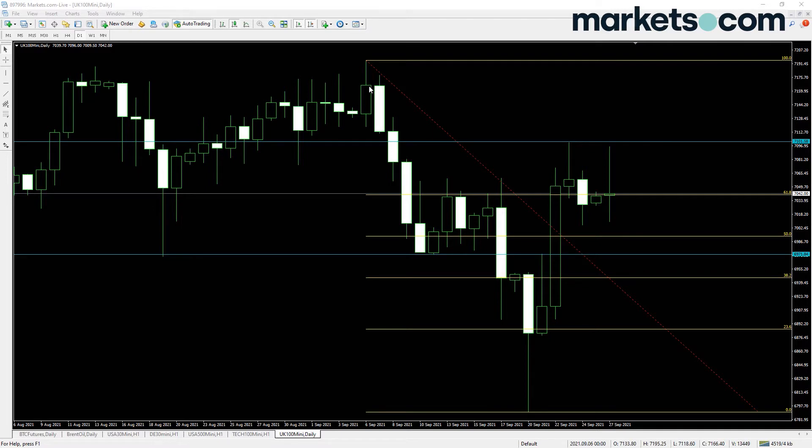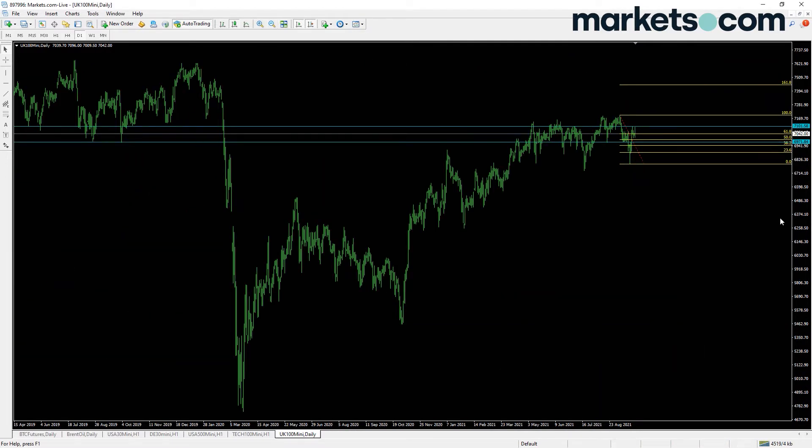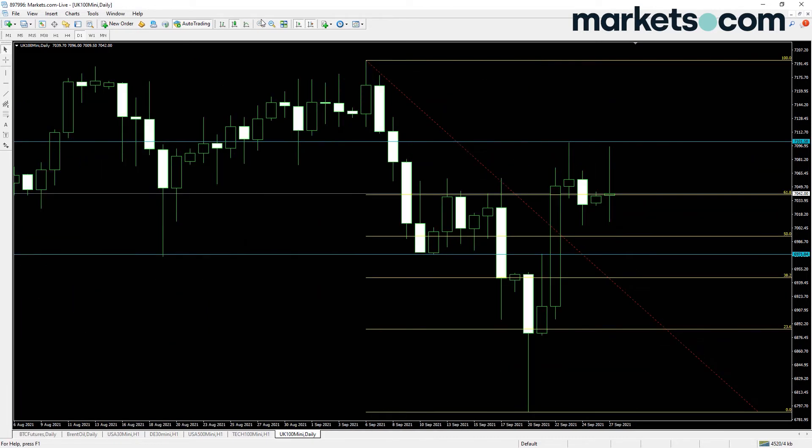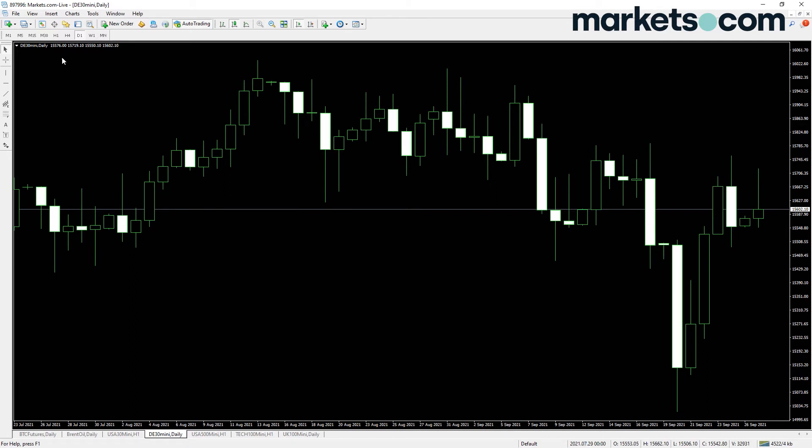The FTSE has been a lot less keen to trend than other world indices. After the coronavirus, the FTSE has had no interest in getting anywhere near those previous pre-corona highs — still a lot of lagging sectors and lagging stocks that aren't really moving back to their pre-coronavirus highs. We'll see what happens.